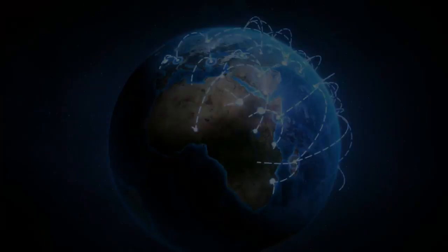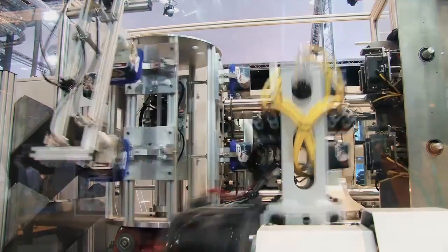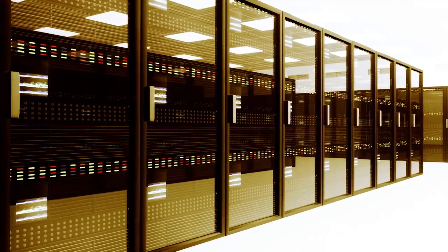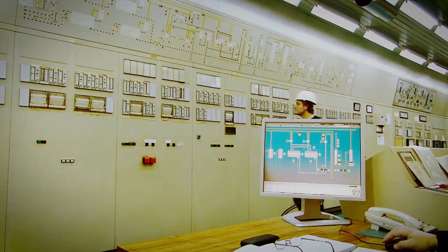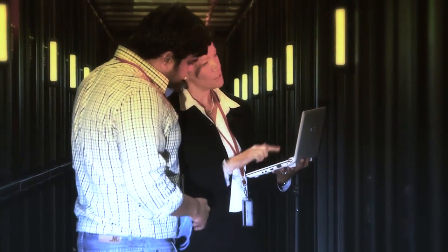Our modern society now relies on vast amounts of data. Almost every organisation requires power protection for the safe storage of enormous amounts of information. Critical facilities are increasing in size, and so is the demand for reliable power at a single location. ABB provides power when you most need it.